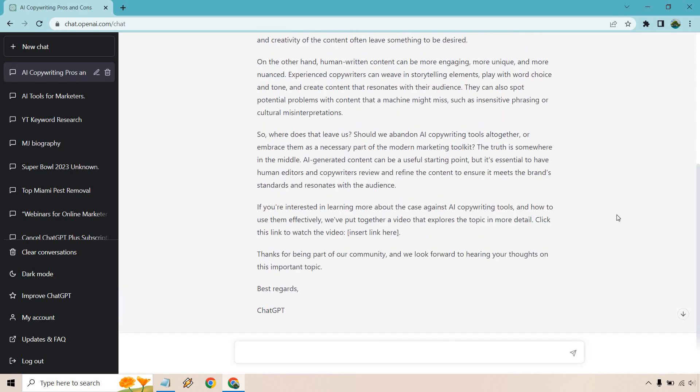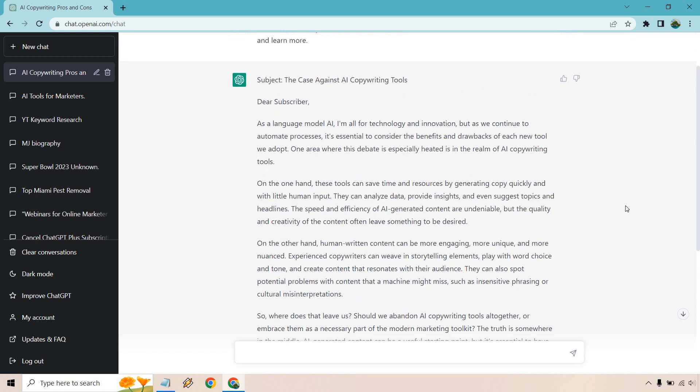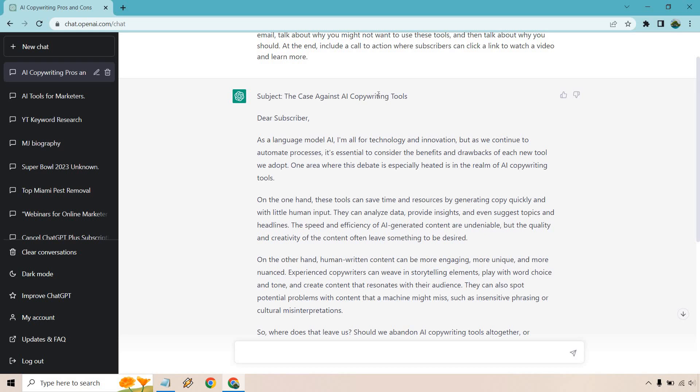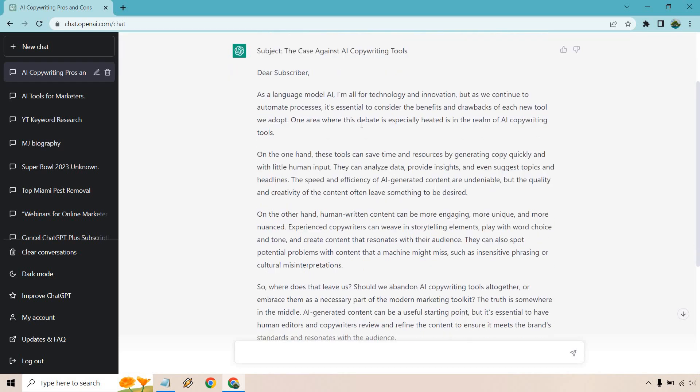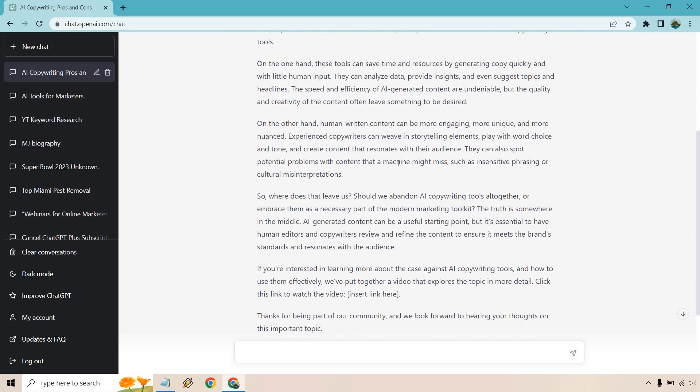Something I've noticed is that it writes so much more content. As you can see here, I asked it to write an email with the subject line 'The Case Against AI Copywriting Tools' — talk about why you might want to use them, why you might not, and add a call to action at the end. It covers both sides — the pros and cons — and concludes with exactly the call to action we were looking for.